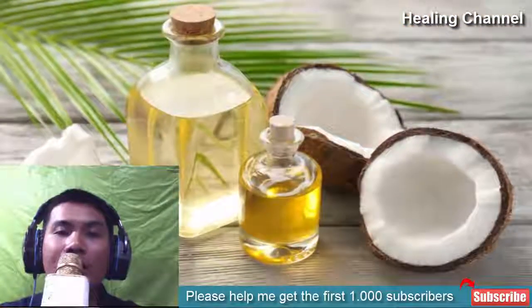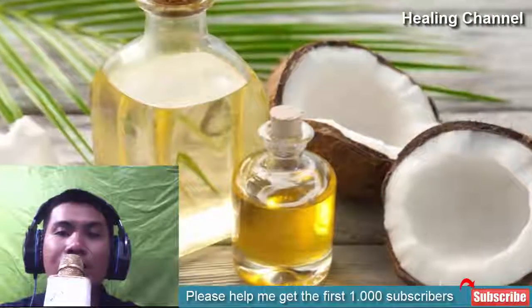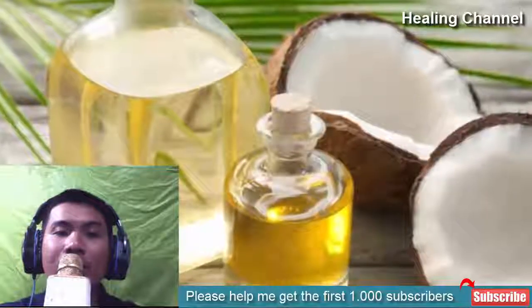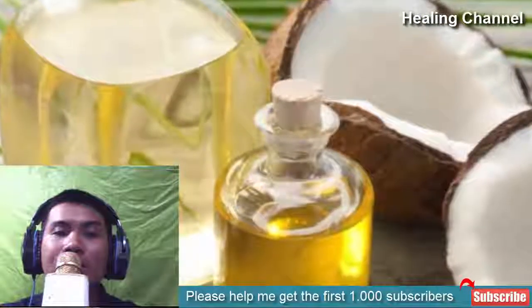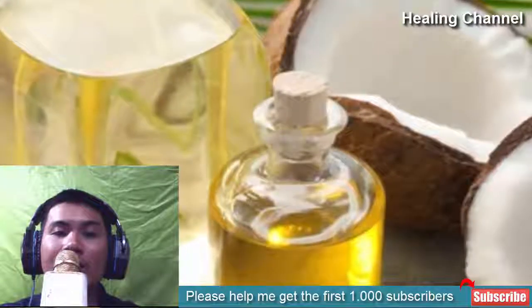9. Coconut oil. Coconut oil is packed with powerful fatty acids. These fatty acids have the potential to eliminate ringworm infection by destroying their cell membranes. Coconut oil can treat various skin problems and is considered a useful source to cure ringworm infection, specifically if it is on the scalp. It provides best results if used three times a day.